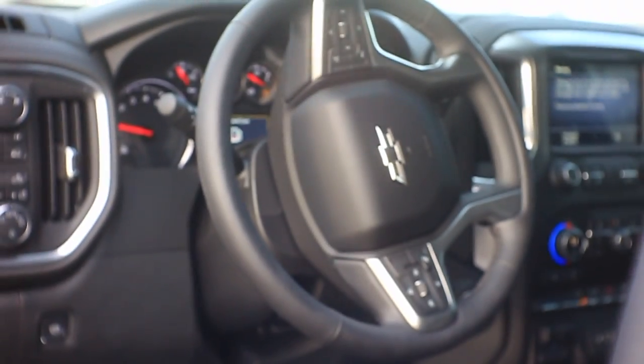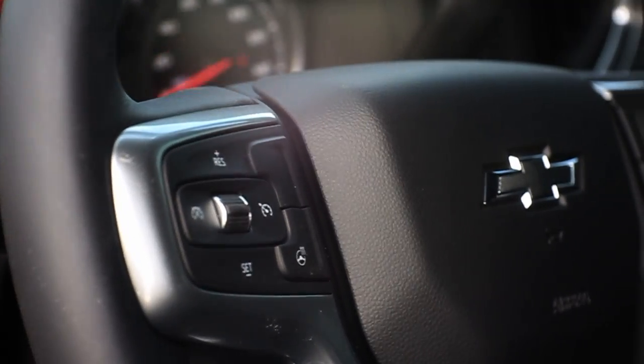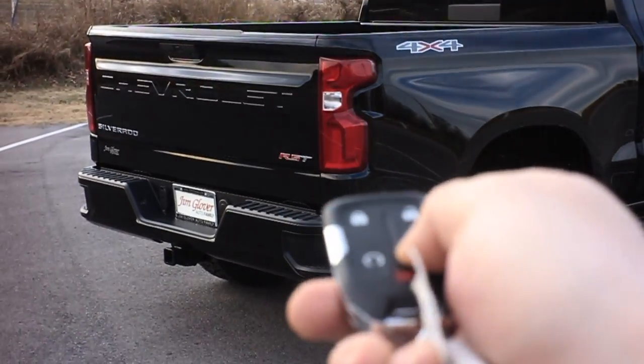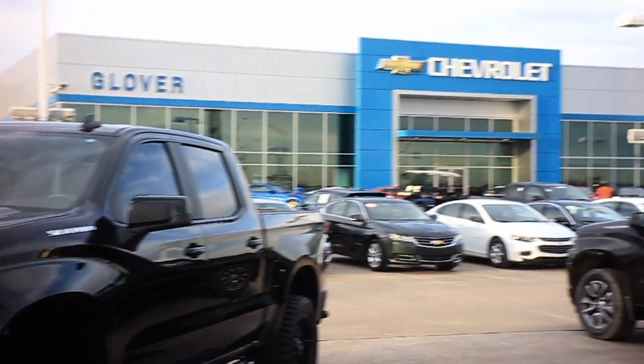The inside is super insanely loaded out. It has leather, heated seats, along with all kinds of other Rocket Ship accessories. You've got to come check it out — it's over here at Jim Glover Chevrolet I-44 in the Arkansas River.